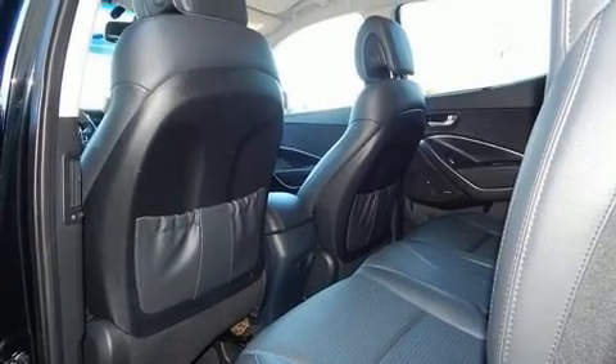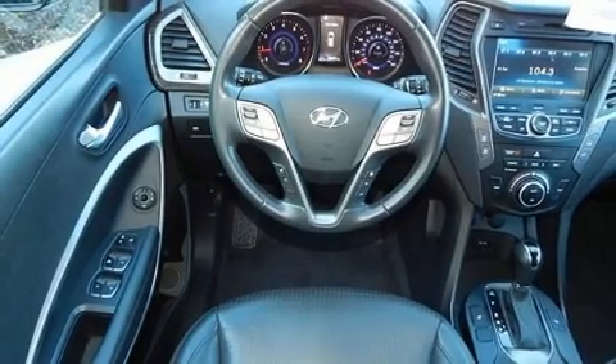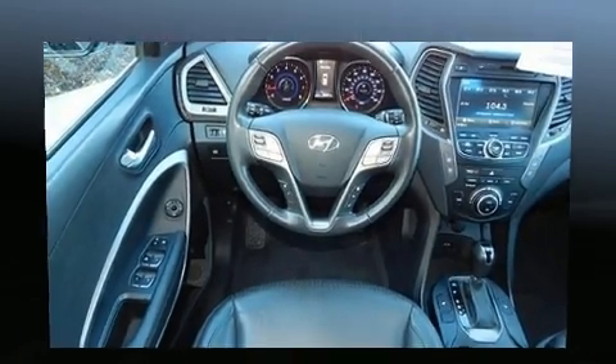Hyundai infused the interior with top-shelf amenities such as power front seats, heated seats, and leather upholstery.